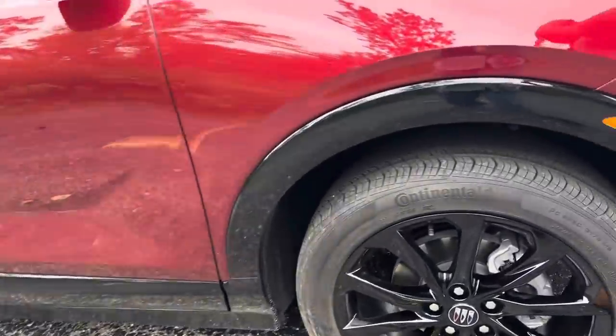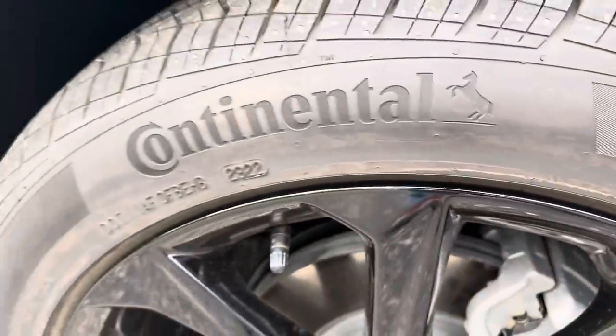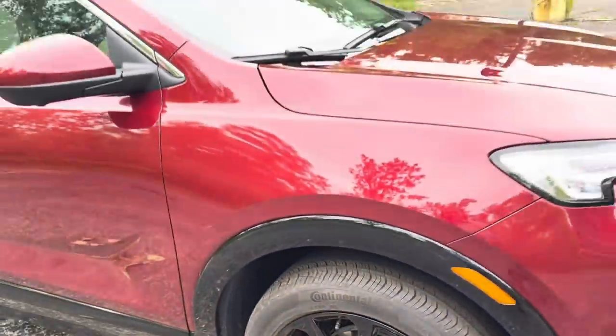There are 19-inch wheels. And you may be wondering, how can I get larger wheels? Well, you'd probably have to go up a trim, and we'll talk about that later.